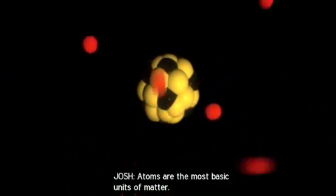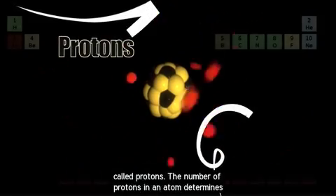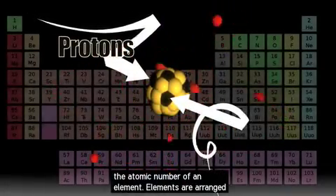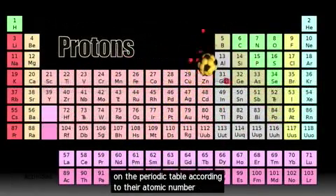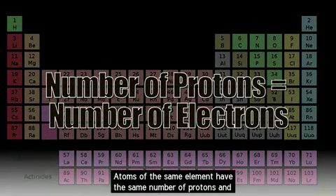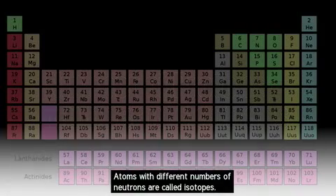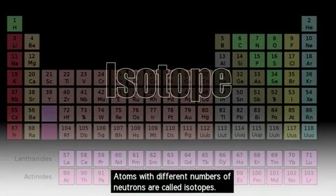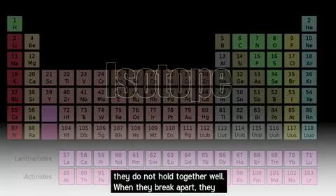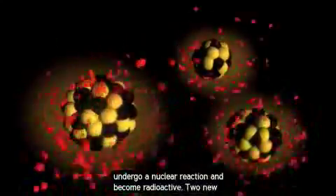Atoms are the most basic units of matter. The nucleus of an atom contains positively charged particles called protons. The number of protons determines the atomic number of an element, and elements are arranged on the periodic table accordingly. Atoms of the same element have the same number of protons and electrons, but might have different numbers of neutrons — these are called isotopes. Some isotopes are unstable; they do not hold together well, and when they break apart, they undergo a nuclear reaction and become radioactive.